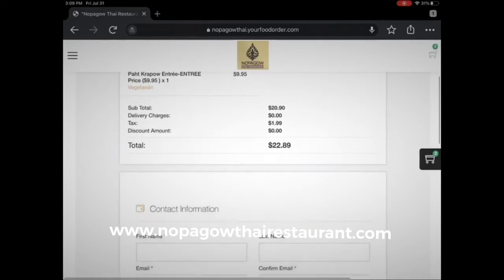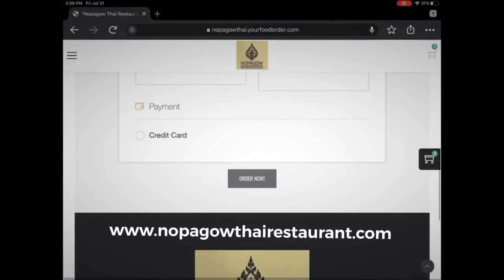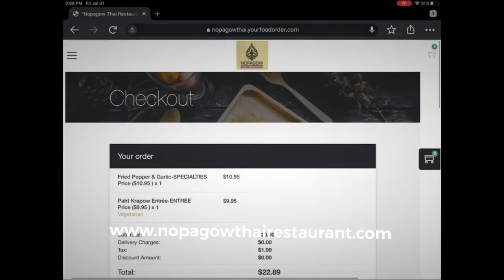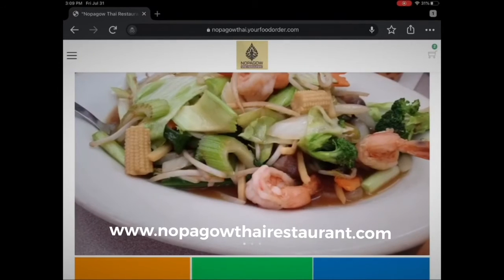This is for pickup only, but it's very simple. The prices are exactly the same here as you pay in the store. You place the order, pay with your credit card, and we'll accept the order. When the order is ready, you can come pick it up — it's practically curbside service.